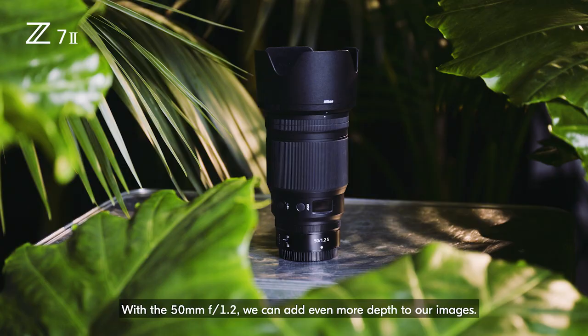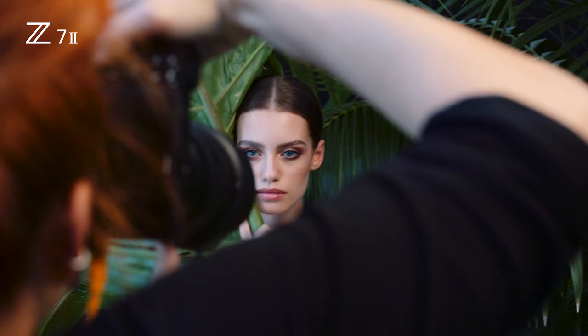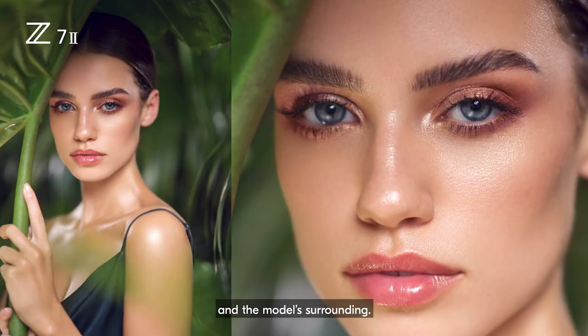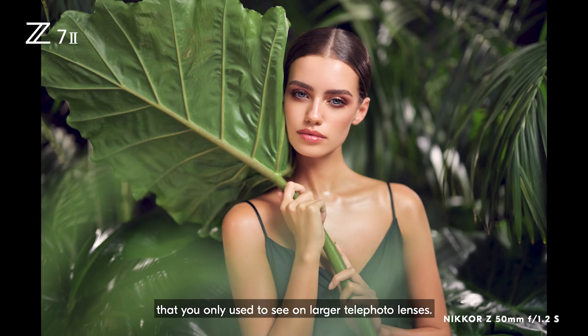And with the 50mm 1.2 we can add even more depth to our images. You can show so much more of your set, your background and the model's surroundings. You get this super nice creamy bokeh that you are only used to seeing on larger telephoto lenses.